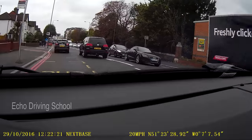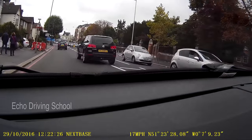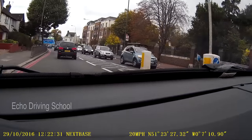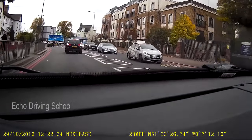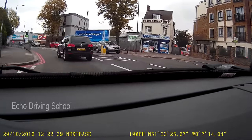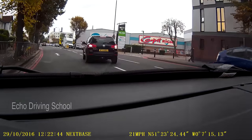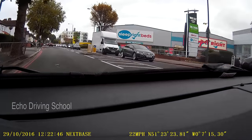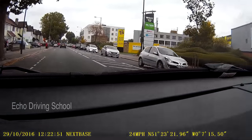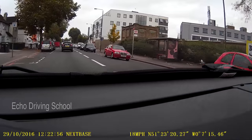Remember, on the signpost there's a small line which is also an exit but it won't have any destination written on it. So there are four exits at this roundabout. The first one is known as Canterbury Road, which is where the Croydon Test Centre is. The second exit is signposted Croydon. The third exit signposted Brighton and Gatwick. And the fourth exit signposted Mitcham and Wimbledon — that is the exit we want.